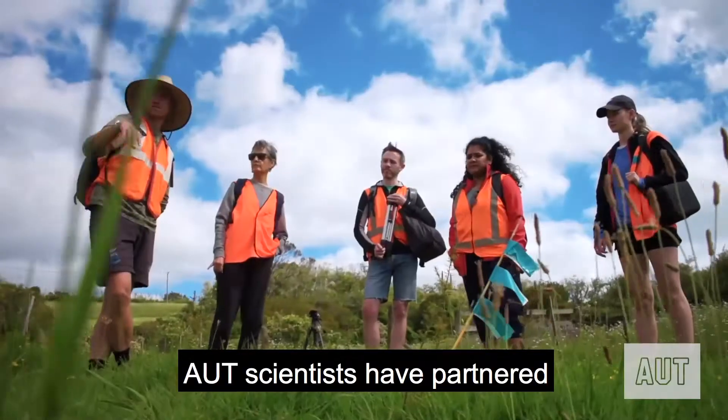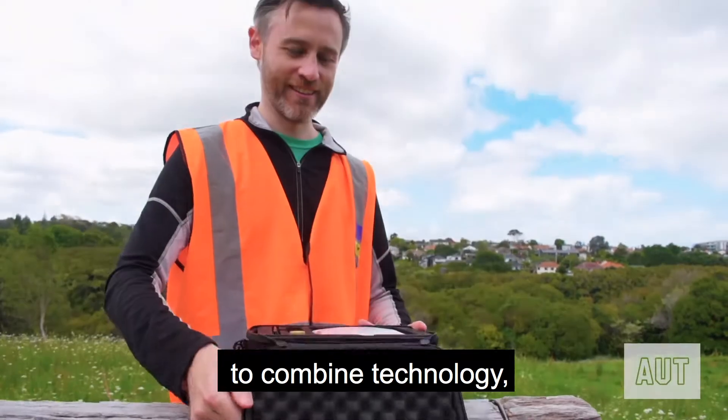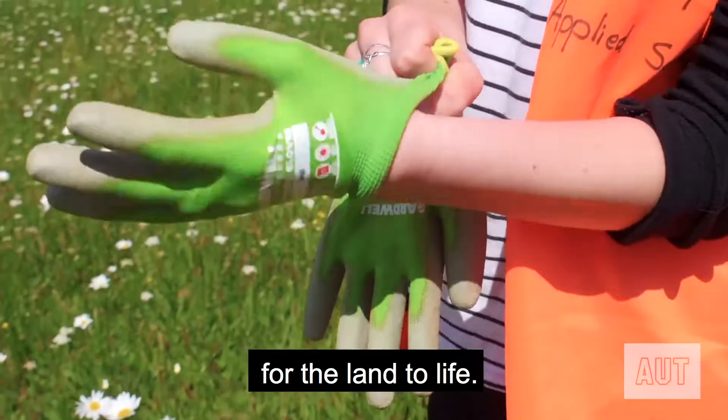AUT scientists have partnered with the Māori landowners Ngāti Whātua Rākei to combine technology, science and Mātauranga Māori to bring community aspirations for the land to life.